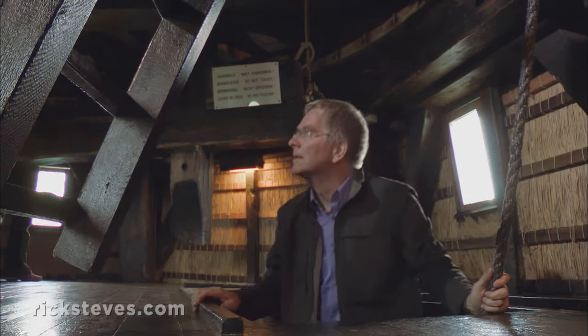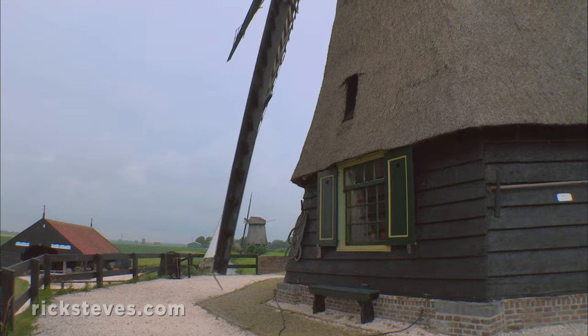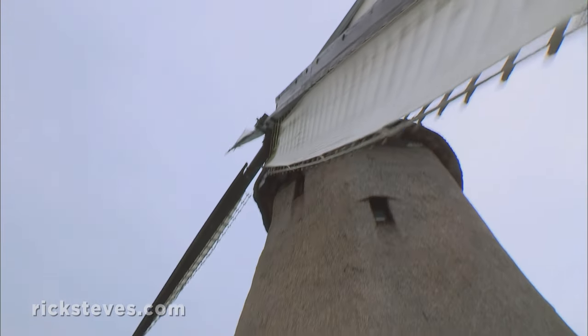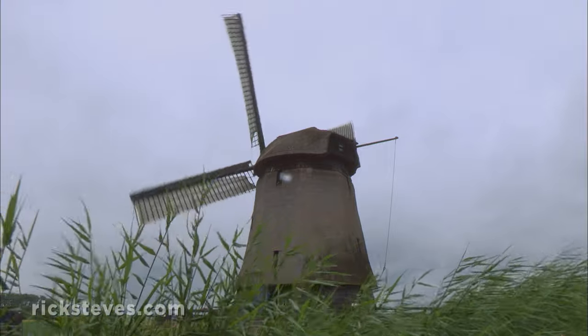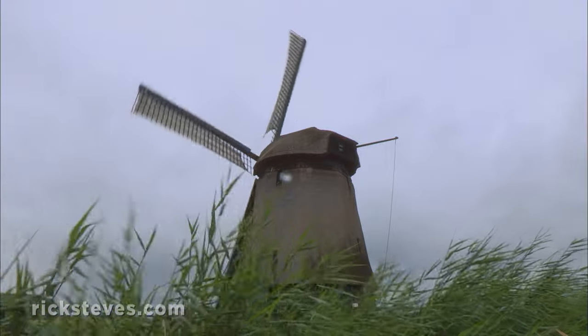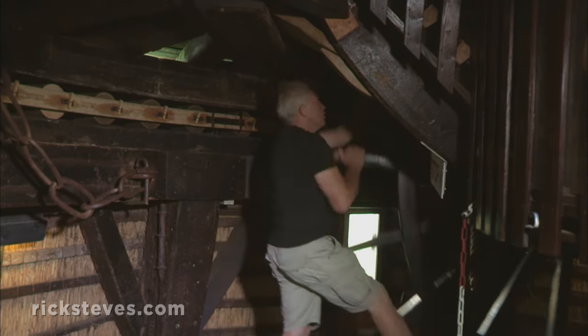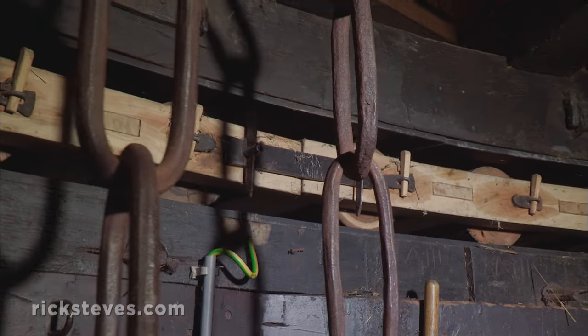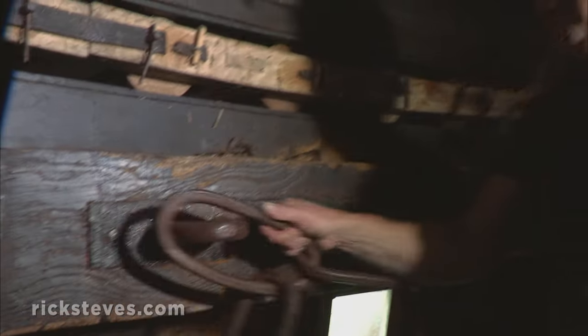Mills are built with sturdy oak timber frames to withstand the constant tension. These timbers have stood strong since the 1600s. When the direction of the wind shifts, the miller turns the cap of the building — which weighs many tons — to face the breeze. As he spins the winch, it all slides on these wooden roller bearings. Then, with a hefty chain, he anchors it in the correct spot.